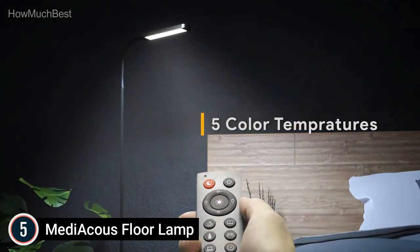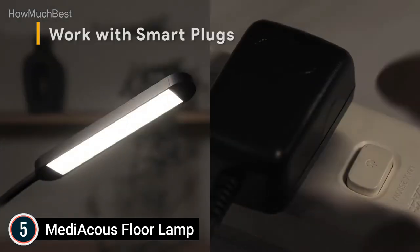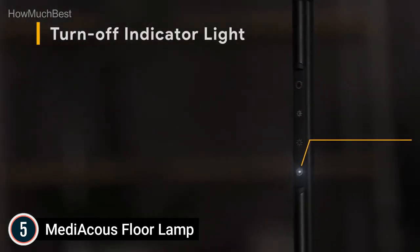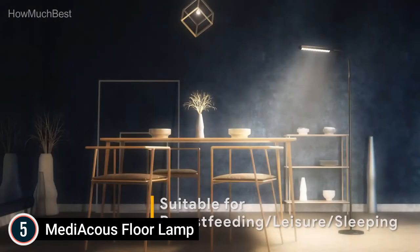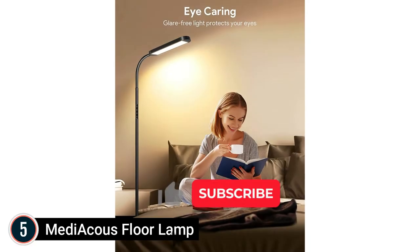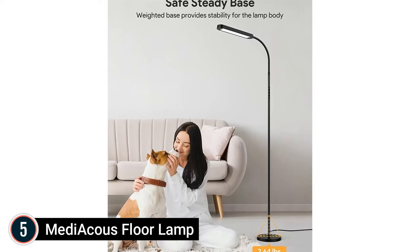The Intelligent Remote and Touch Control can turn the floor lamp on or off and adjust the color temperature and brightness. You can control the standing lamp from your bed or sofa using the remote control. The 360-degree adjustable flexible gooseneck allows the LED floor lamp to be rotated up, down, or sideways, helping direct light to the right place. The smooth gooseneck design is easy to match with any decor style.